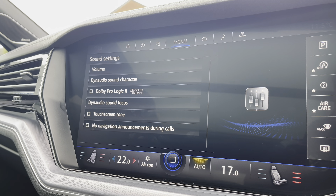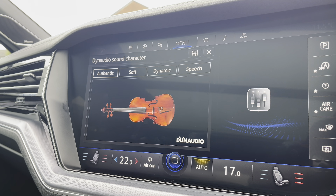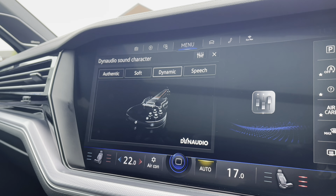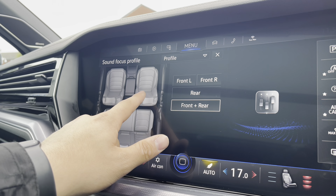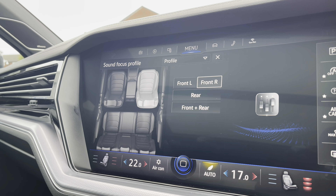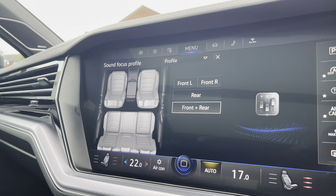The upgraded Dynaudio sound system truly offers a crisp audio experience. It sounds incredible when listening to your favourite songs, and you can choose between different presets to add a whole new ambience to the sound. You can also target certain areas of the car where you want the audio to impact most — for example, if driving alone, targeting just the front seats is perfect.